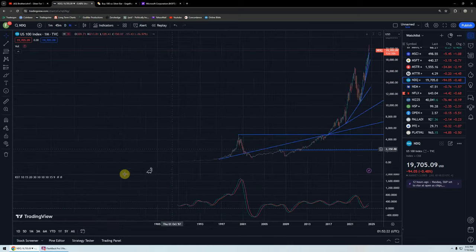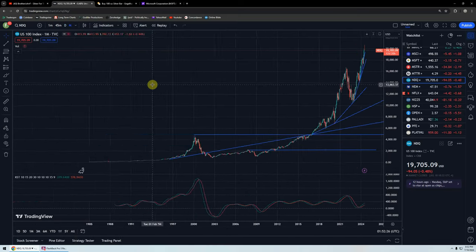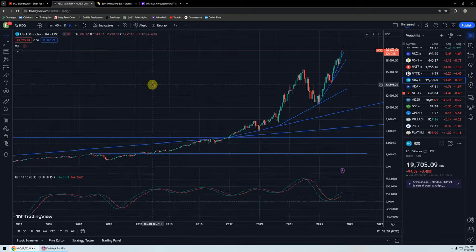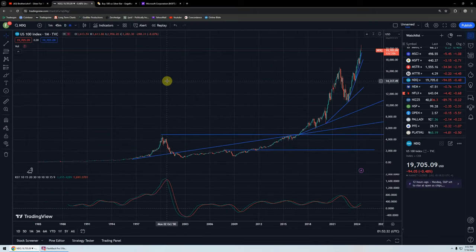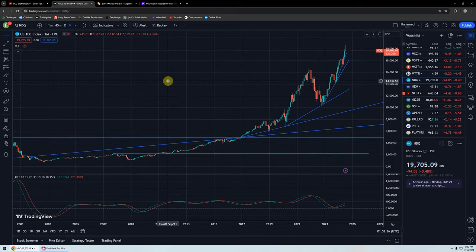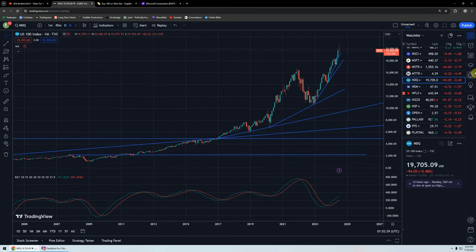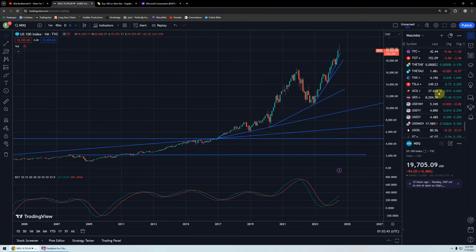We've got to keep our eye out for bear signals in the stocks because we know how overvalued they are. Looking at the one-month NASDAQ chart — does that chart pattern tell you the correction could be ugly? That's what it says to me. Do your own due diligence. This is not investment advice. So let's get to the stocks I want to talk about.